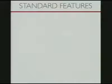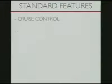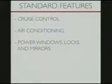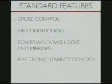The Fiat 500 Pop offers the classic Cinquecento flavor with a highly contented list of standard features, including cruise control, air conditioning, power windows, locks and mirrors, and electronic stability control.